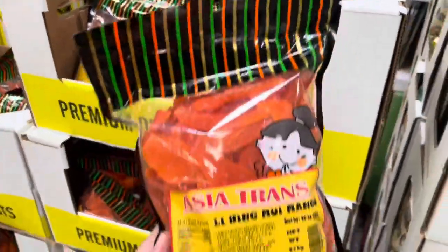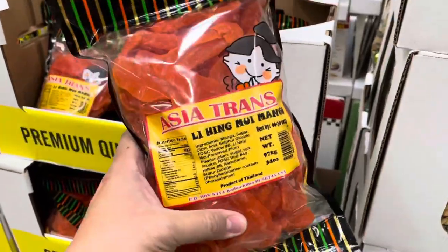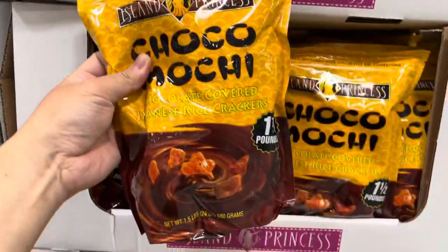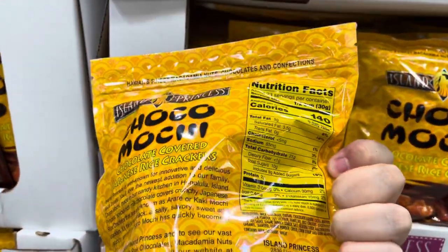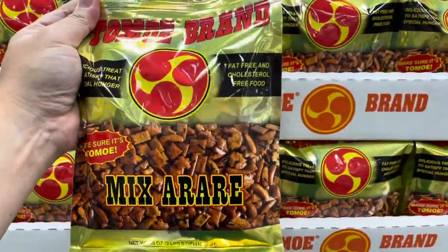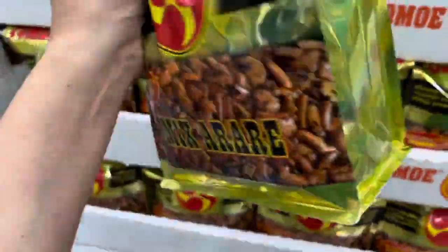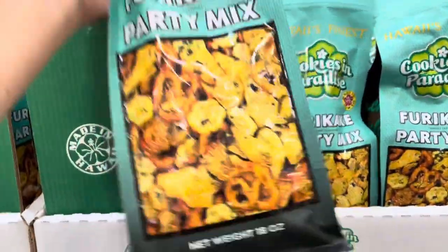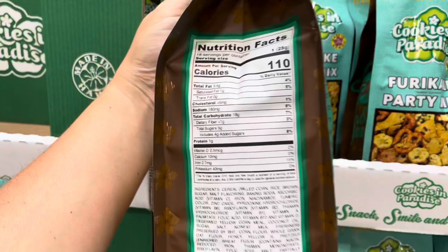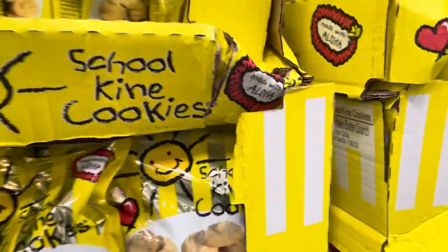While we're on snacks, here's a li hing way flavored dried mango, which has a unique sweet, sour and salty flavor. There are also multiple flavors of Japanese rice crackers — this one is chocolate covered, called choco mochi. Here's a mix of different rice crackers called Mixarabe by the Tomoe brand, and there's also a party mix of crackers and pretzels seasoned with furikake — a combination of seaweed, fish, salt and umami flavors. There are also butter-flavored corn flake crunch nibblers called School Kind cookies.